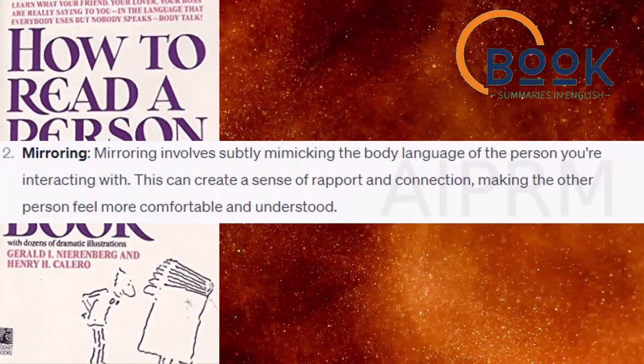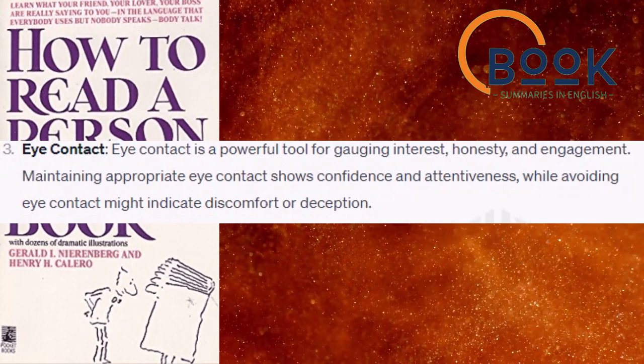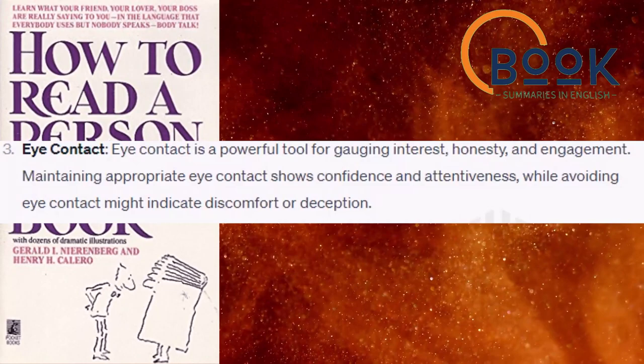Eye contact. Eye contact is a powerful tool for gauging interest, honesty, and engagement. Maintaining appropriate eye contact shows confidence and attentiveness, while avoiding eye contact might indicate discomfort or deception.